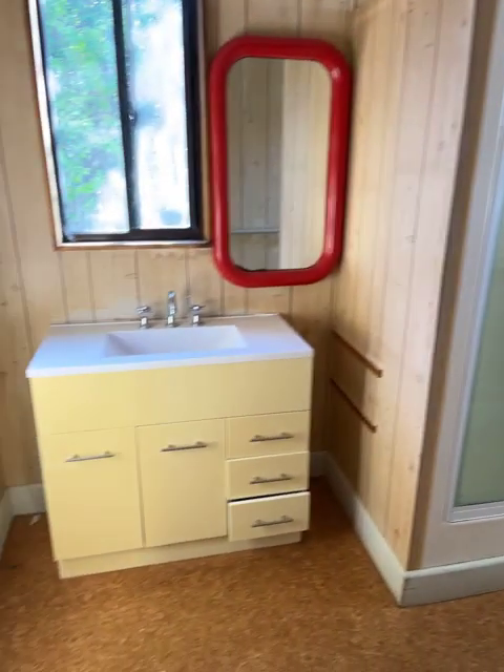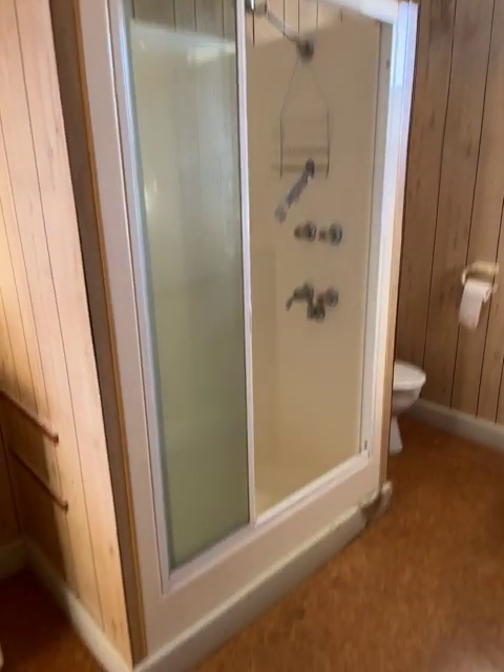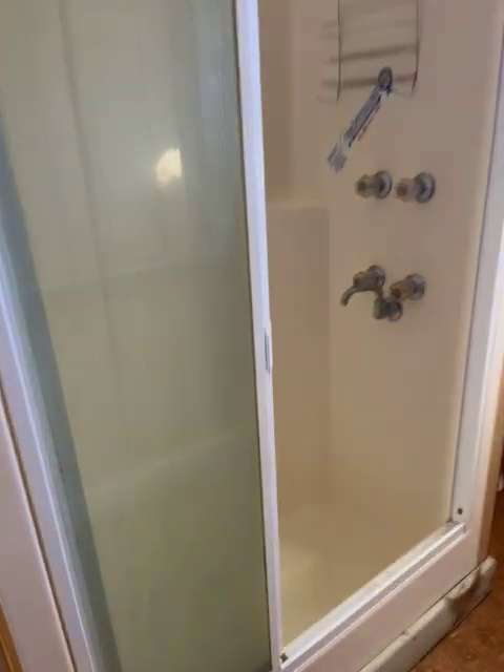Swing around to the bathroom — we've got a good size vanity, plenty of storage. A shower module, looks like it's a bit of a baby bath in the bottom of it too. And the toilet around the corner.